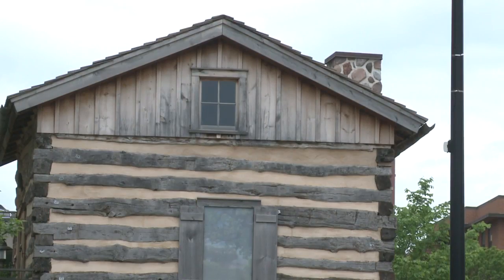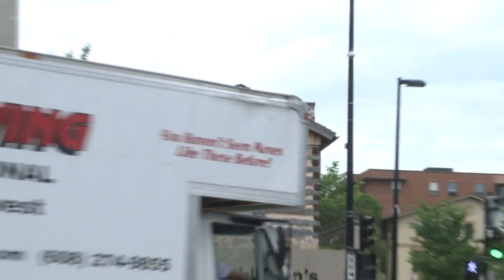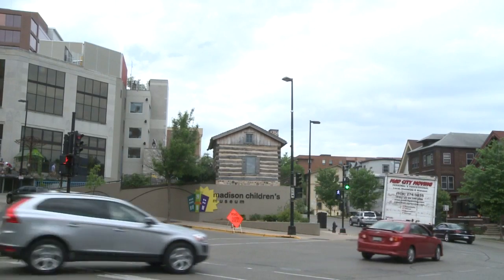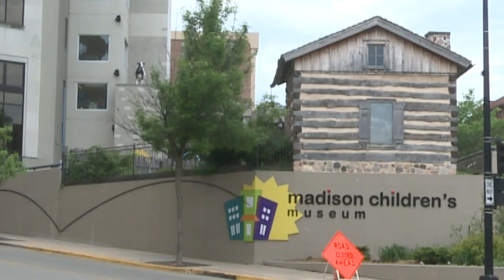We've reached the reveal in our Where in Wisconsin segment. It might look like the frontier, but it's right here in Madison. The log cabin outside the Madison Children's Museum was recovered from a site in Walworth County and now plays host to a number of activities, including gardening and folk music events.